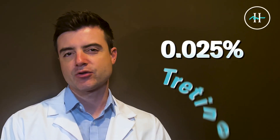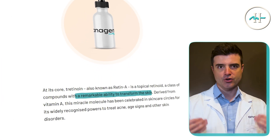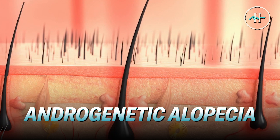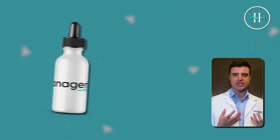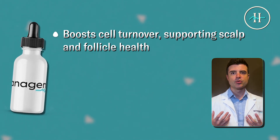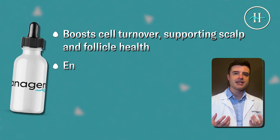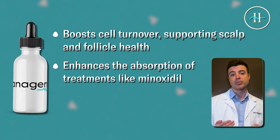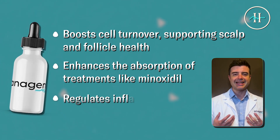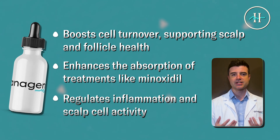So why 0.025% tretinoin? Tretinoin is a topical retinoid derived from vitamin A, and it's primarily known for its role in skin cell turnover and acne therapy. But emerging evidence shows that it may also support hair regrowth in patients with androgenic alopecia, or classic genetic hair loss. It works in several ways: first, it increases epidermal cell turnover, particularly improving scalp health and the follicle environment. Second, it may enhance the absorption of other topicals like minoxidil, improving their effectiveness. And finally, it likely modulates inflammation pathways and keratinocyte behavior in the scalp.